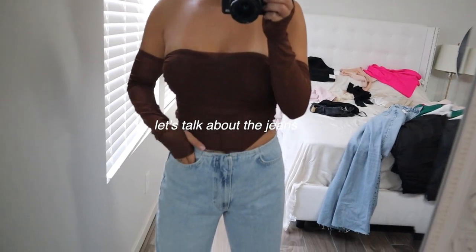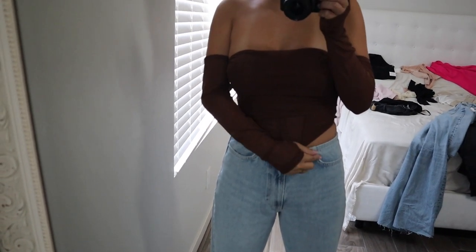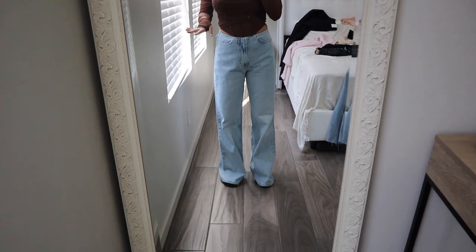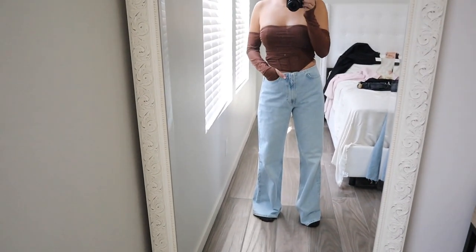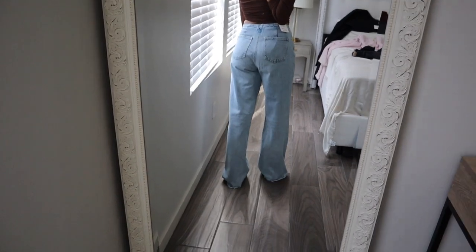These are super cute because they are so different — it's almost like they just cut off the top and there are no belt loops, so it looks clean cut. If you're on the shorter side these are great because they're probably going to shrink a little when washed, and they're very comfortable. They have pockets in the front and back. Very, very cute.